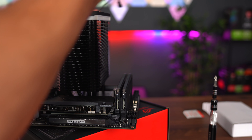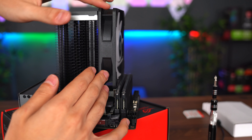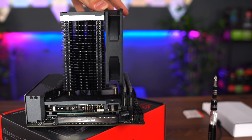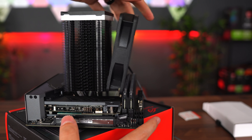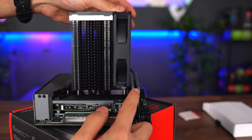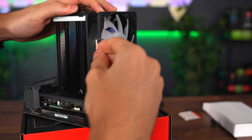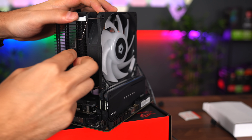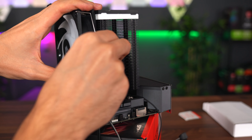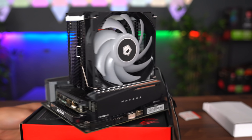Next thing I'm going to do is install the fan, but there is a clearance issue with the RAM sticks — it's pushing the fan towards the top a little bit, so we're missing maybe a centimeter of coverage for the bottom heat sink. I think we can make it work. It's pushing on the RAM stick just a little bit, but it should be okay. The last step is to install the brackets and secure the fan to the heat sink. We are good to go.